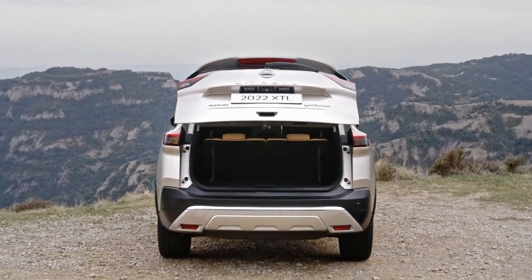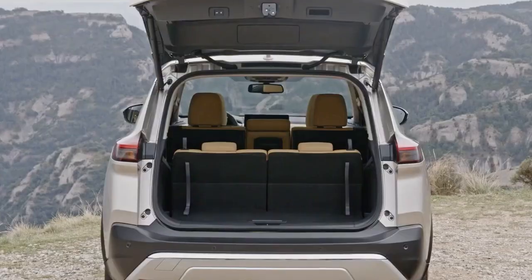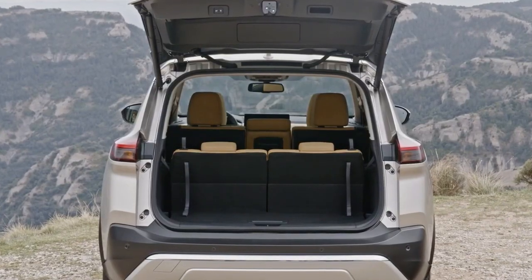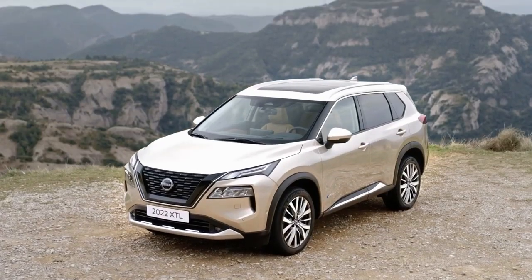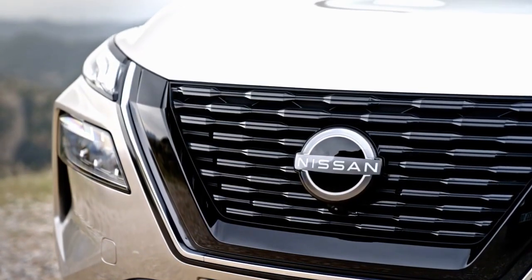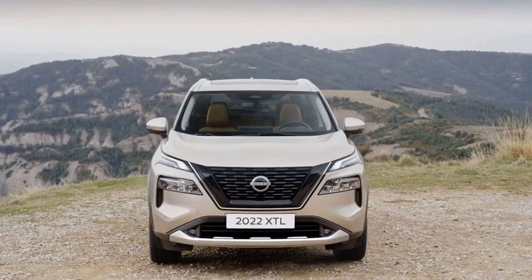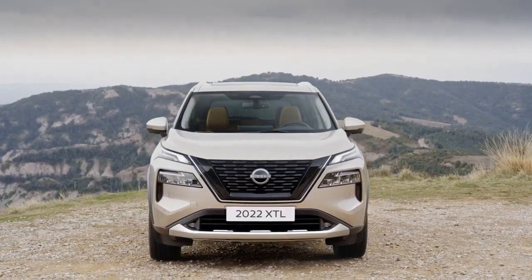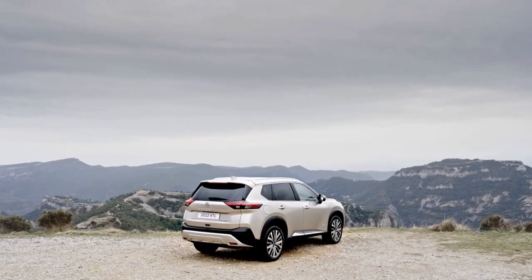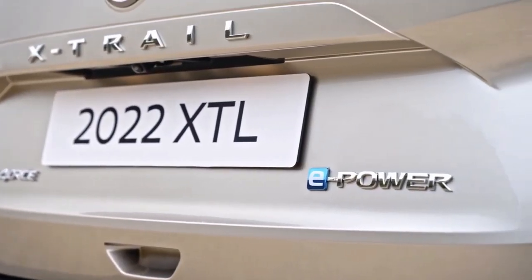Prices start from £32,030 for the entry-level Vision model with the mild hybrid 1.5 petrol engine, rising to £33,705 for Accenta Premium trim. N-Connecta spec comes in at £36,530, while above this sit the high-spec Tecna and Tecna Plus models at £39,850 and £42,000.